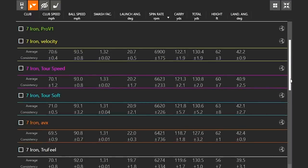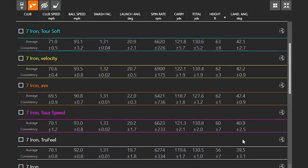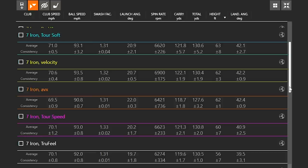General trends align with what you'd expect from Titleist golf balls. Organized by height: the Pro V1X is highest, Pro V1 next, then Tour Soft, Velocity, and AVX in a similar range, with Tour Speed and True Feel flying a little lower. It's always player-dependent, but the Pro V1X has fewer dimples than the Pro V1 and is designed to fly higher — a result of lift and drag differences.